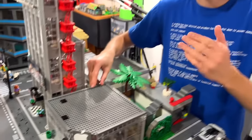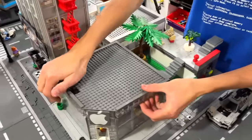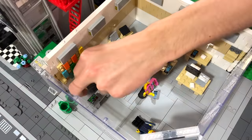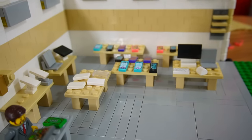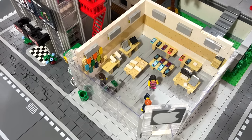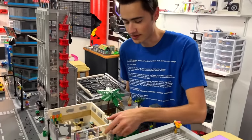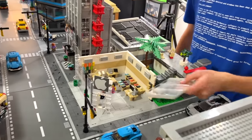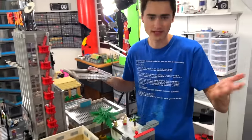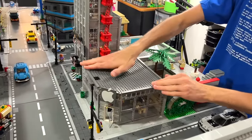Next up we have the LEGO Apple Store, which I'm pretty sure I built next. The roof comes off and you can see a bunch of dead people — so it's basically like a normal Apple Store. We have computers, a laptop, phones, and even AirPods. I like the glass on the front; it uses this cool technique of hinging the walls so they just bend inward. They're not really super connected, but it turned out pretty good.